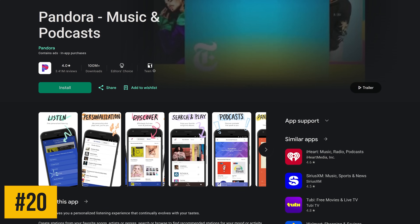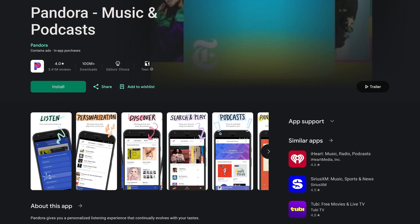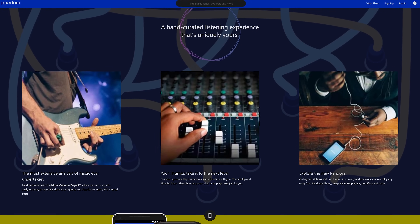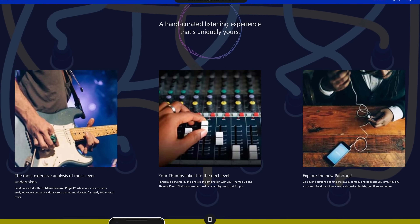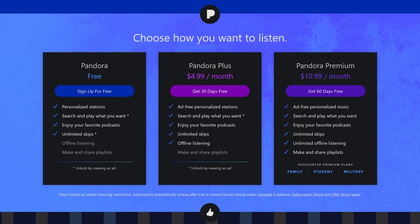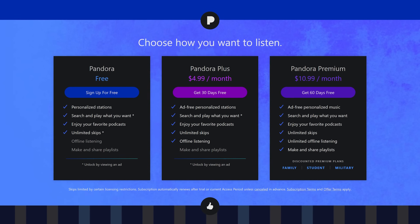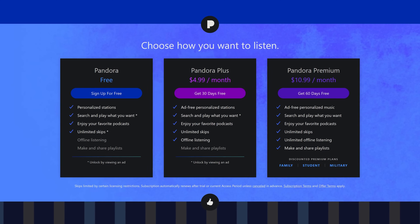Starting off our countdown coming in at number 20 is Pandora, which is the first of two music apps in this countdown. Founded way back in the year 2000, it's hard to believe it's been around for 25 years. This free music service, which now also has podcasts, lets you create personalized stations based on artists, songs, or genres. Their thumbs up and thumbs down system makes those stations even better. In addition to Pandora's free plan, it lets you replay songs with plans that start at $4.99 per month. I've always found the free plan to be suitable, and the number of ads is not too bad.